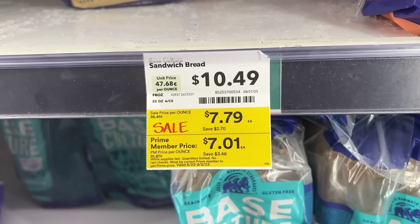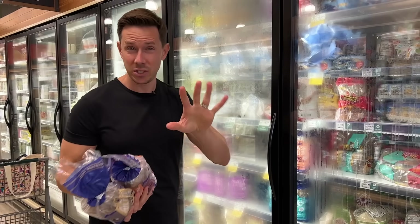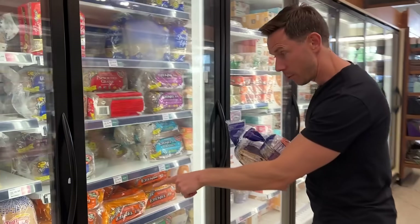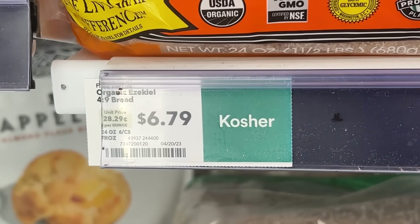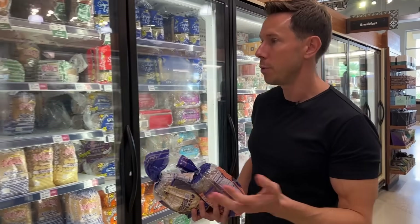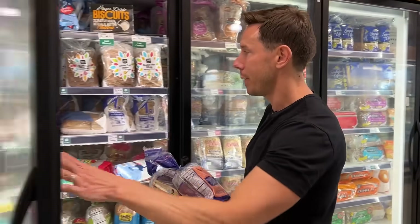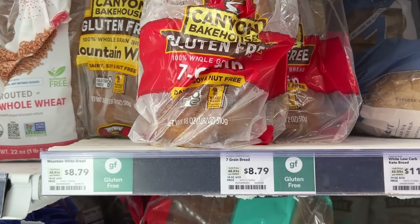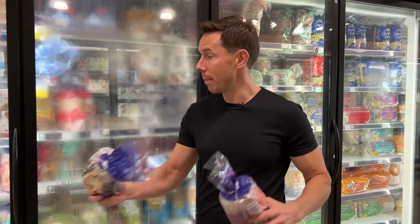For comparison: $7.01 for the keto bread, Ezekiel sprouted grain bread is $6.79, and Canyon Bakehouse gluten-free bread is $8.79. So if you're interested in the best paleo, gluten-free, keto bread on the market, load up now.